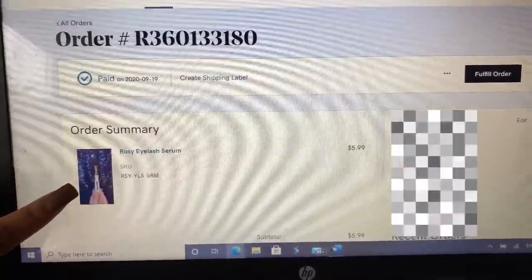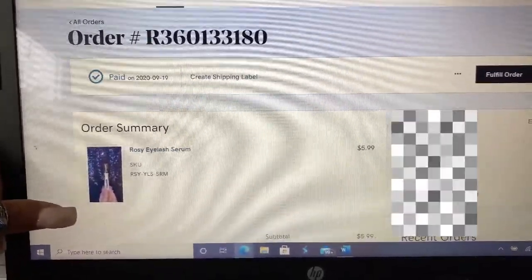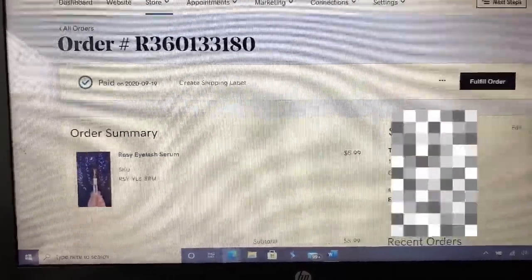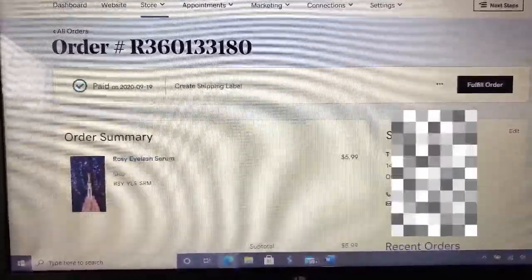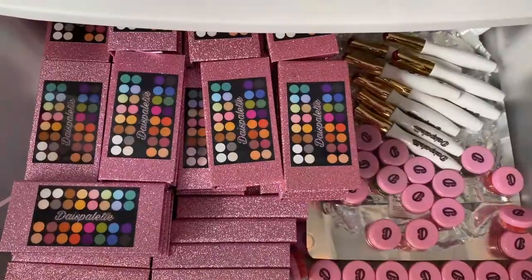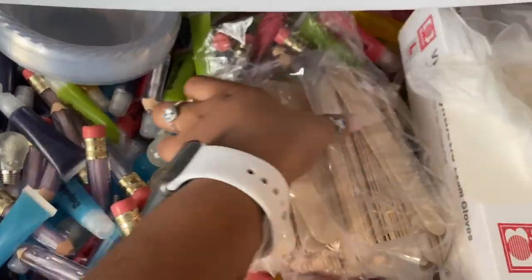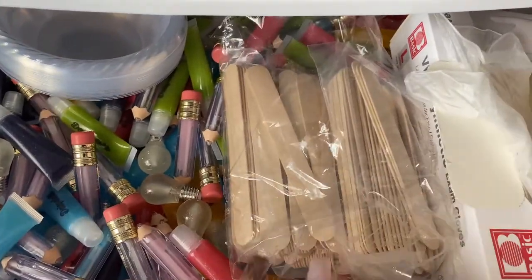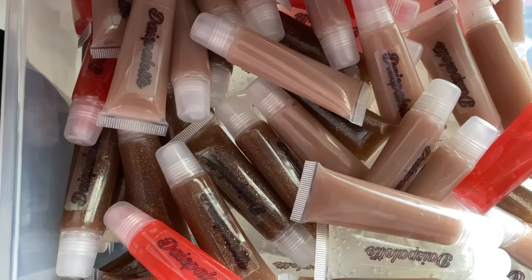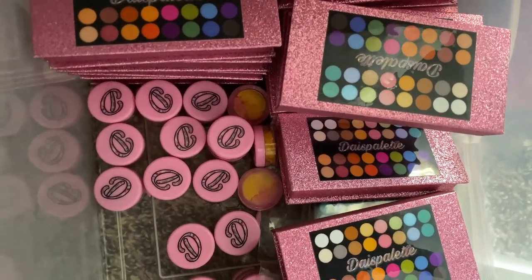This person ordered one Rosy Eyelash Serum, and that's how I see what the person ordered. If they order multiple items, it tells you the quantity, and a picture also shows up so I know exactly what I'm looking for. Both people I'm shipping to today ordered the Rosy Eyelash Serum. I keep my inventory stocked — lashes, lip scrubs, glosses, the materials to make the glosses, disposable bowls, popsicle sticks, gloves — all organized in little plastic bins for easy access.